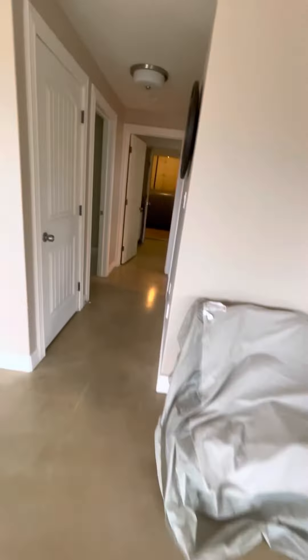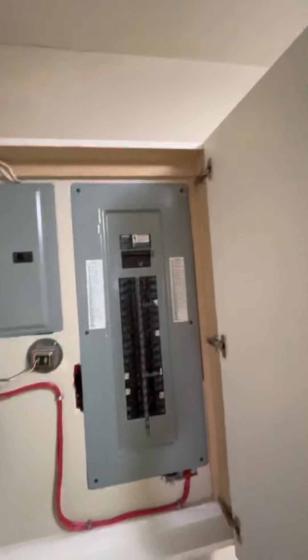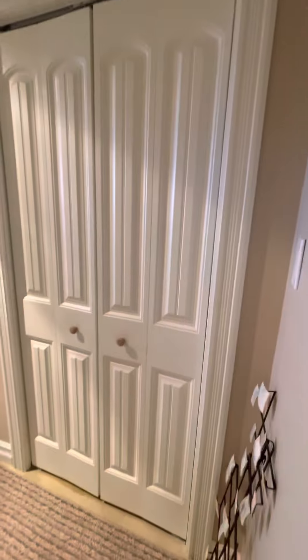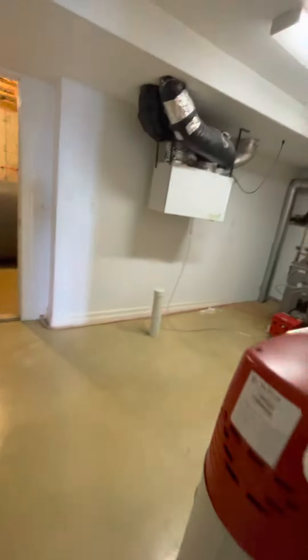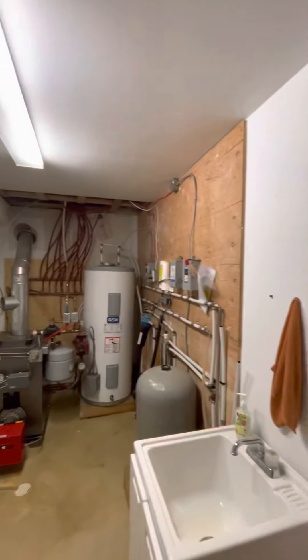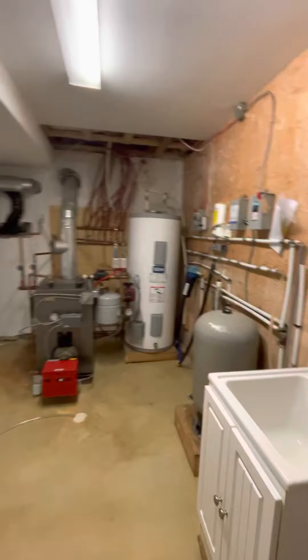There's a heat pump, and there's a bedroom in here, and there's the electrical panel, and there's a bathroom over here. The bathroom here has in-floor heating. There's the oil-fired hot water boiler and pressure tank.